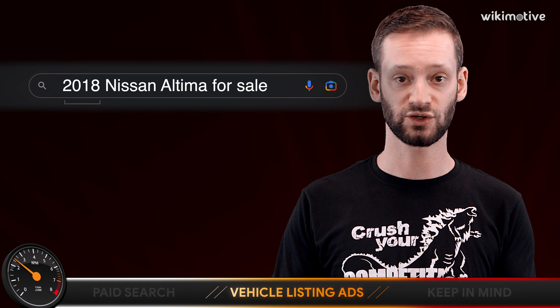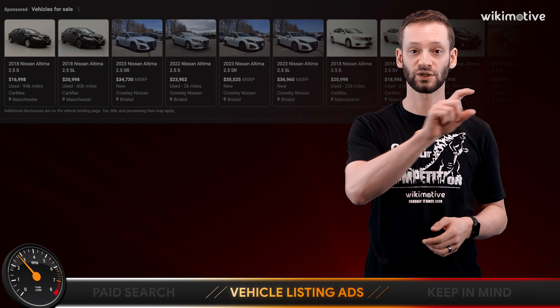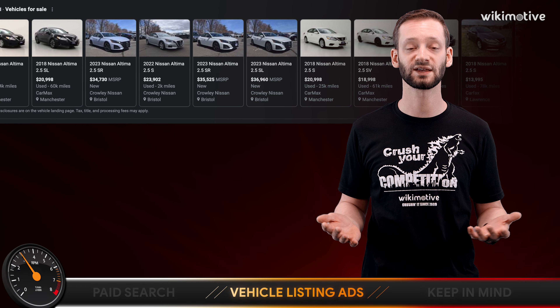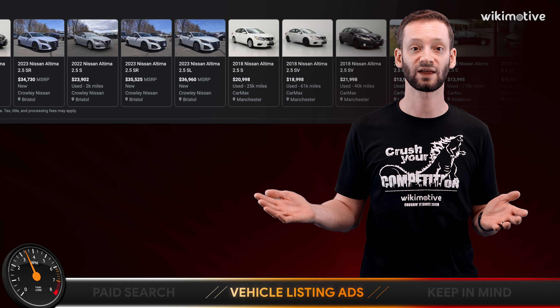Google says you want a 2018 Nissan Altima and you're looking to buy one, so it shows you a bunch of ads across the top with images of the vehicle, and you can peruse those before you even click in to look at them.